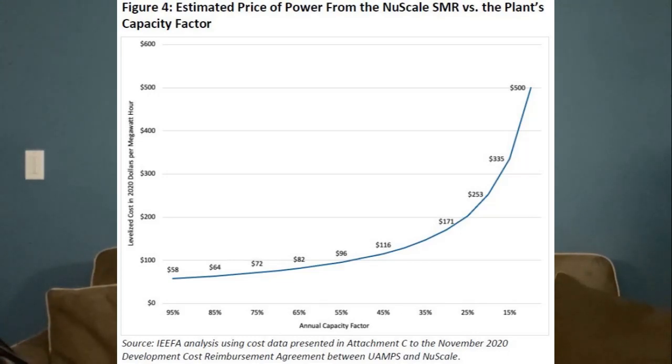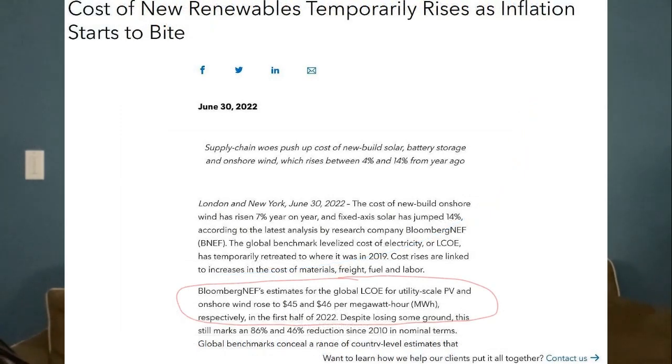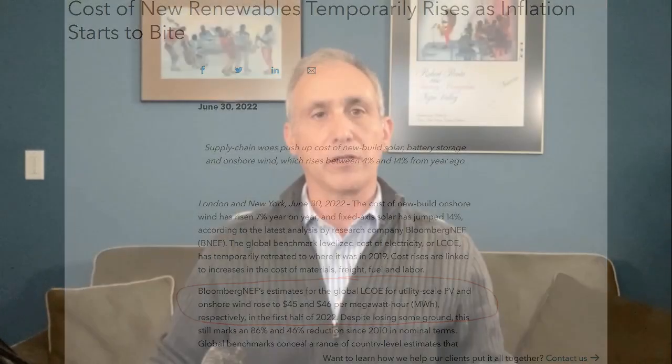By contrast, according to Bloomberg, utility-scale onshore wind was at $45 per megawatt hour in 2022, and solar was at about $46 per megawatt hour. These are up a bit from 2021 due to inflation and supply chains, but overall the trend for these technologies is down.